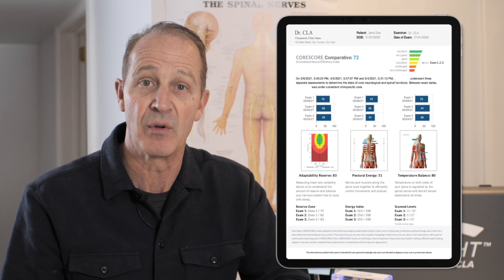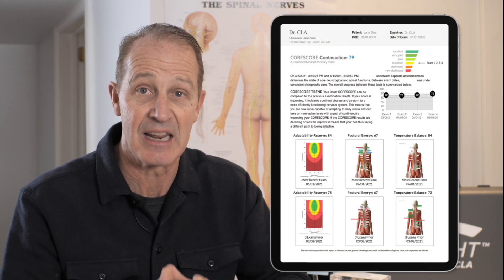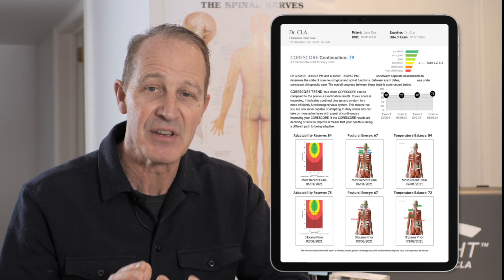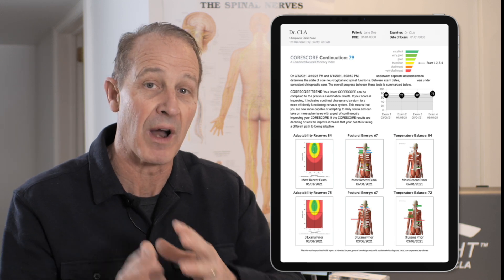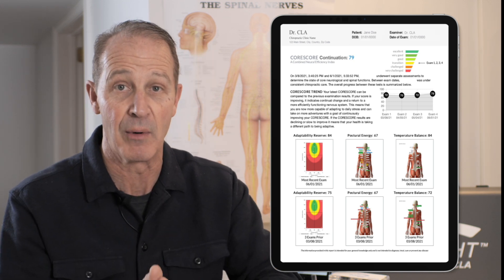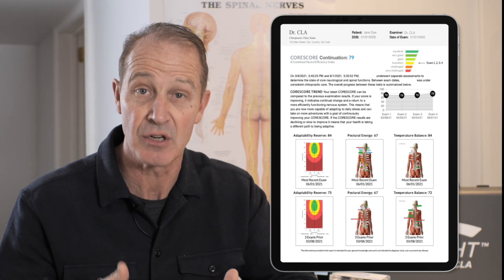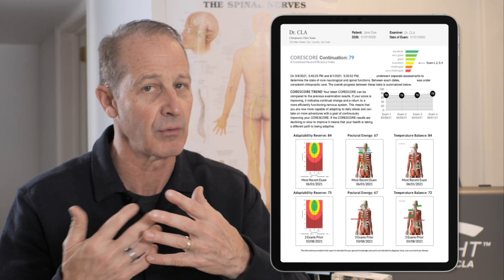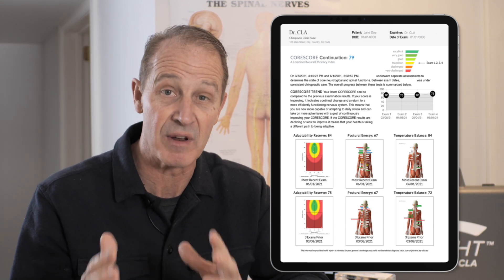The fourth progression within the Core Score sequence is the scanning report we call the Core Score Continuation Report. This is a powerful one because it builds a graph to show patients where they have come from and where they are going. Continuation is another way to say we're going to continue working with you all the way through your symptoms, through the unwinding, through the rebuilding process, and we're going to be focused on wellness and revitalization.